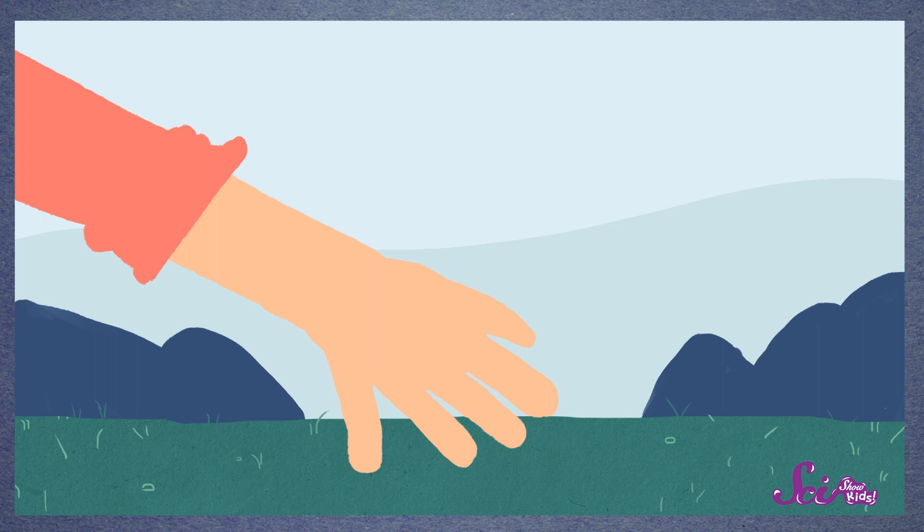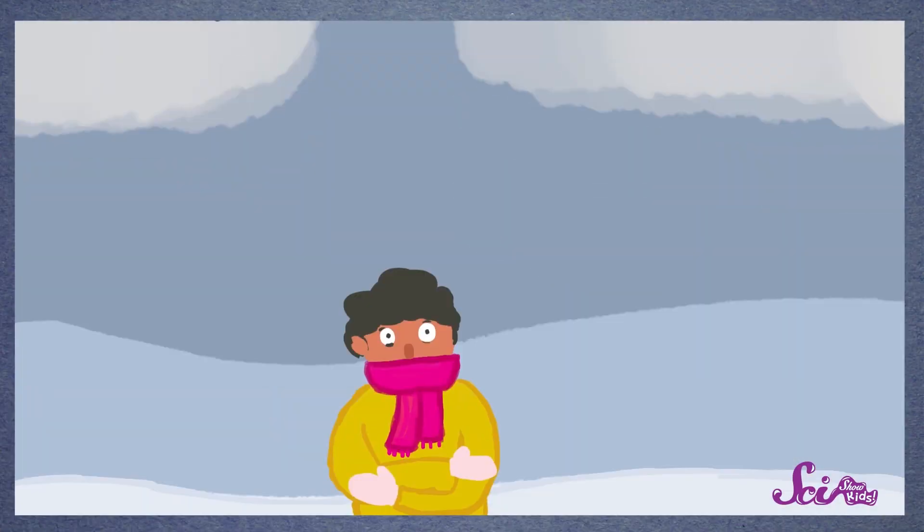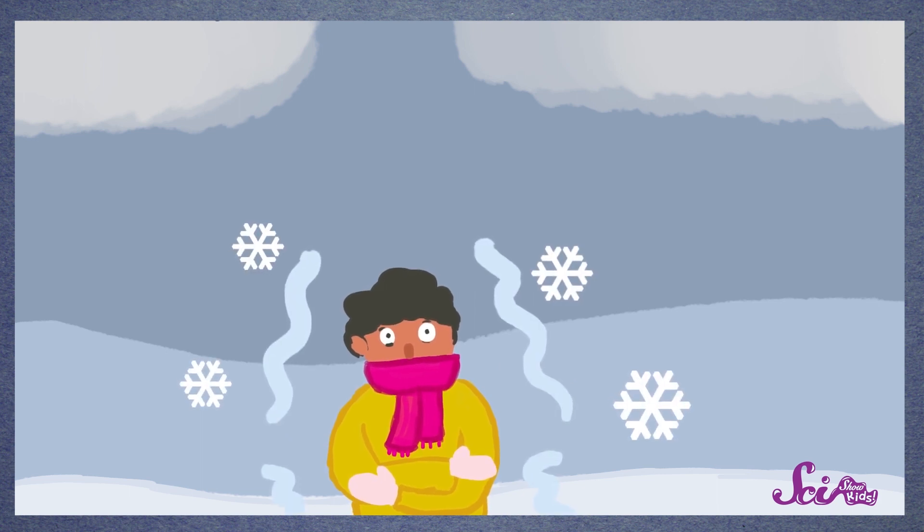Some other kinds of animals do get goosebumps, though, especially animals with fur. One of the most common reasons people and other animals get goosebumps is the temperature, or how warm or cold it is, like what just happened to me. When it's very cold out, your body tries to stay warm. Think about what you do to keep warm in the cold. You might fold your arms or curl up on the couch. When you do these things, you're pulling your body as close together as possible to keep your heat close.